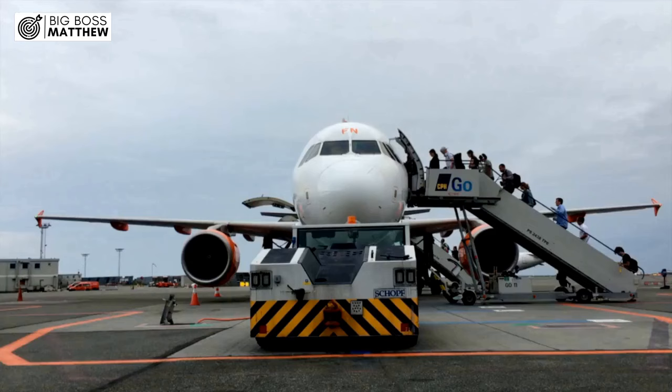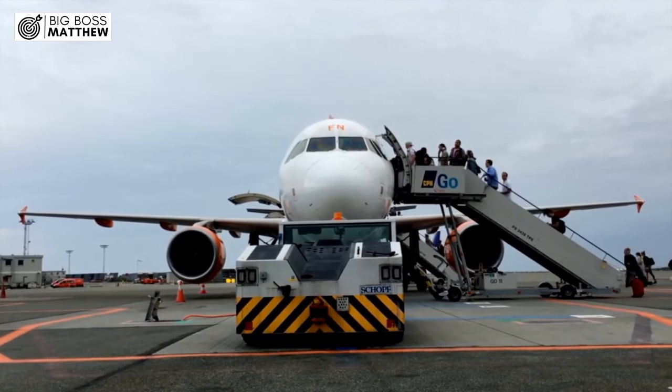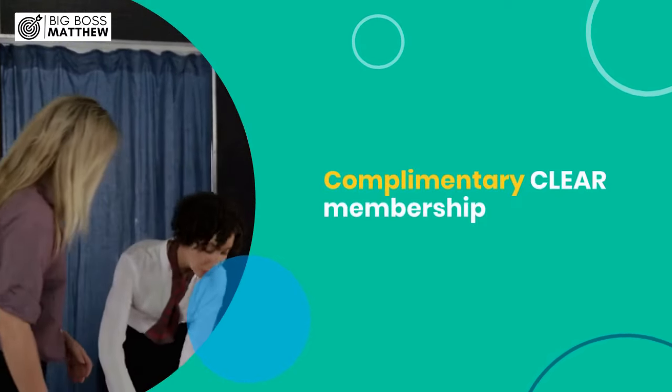Step 3: Claim Clear Membership. Clear is a fantastic service that helps you breeze through security at select airports and stadiums. As an Amex Platinum Card holder, you're eligible for a complimentary Clear Membership.